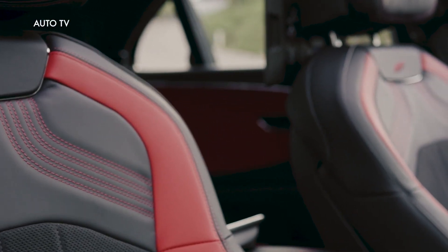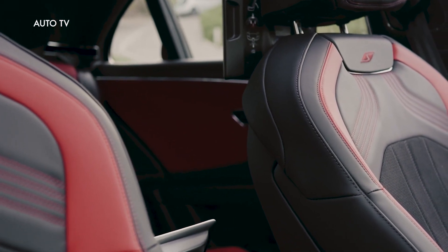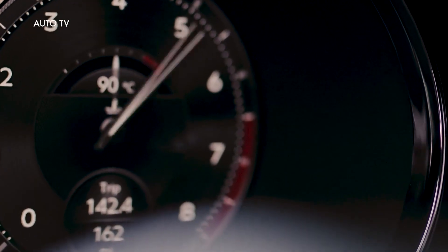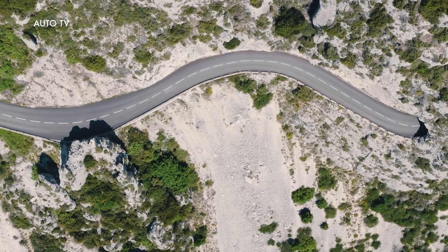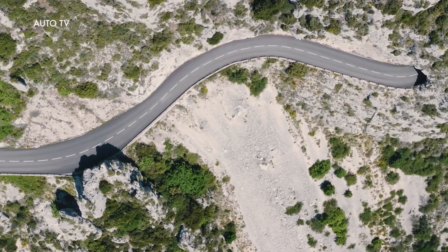It comes as standard with Bentley Dynamic Ride, capable of applying up to 1,300 newton-meters of anti-roll torque in 0.3 seconds to keep the body flat and stable under spirited cornering, whilst delivering a smooth and supple ride for passengers at gentler velocities by decoupling the wheels across each axle. Electronic all-wheel steering is also included as standard.